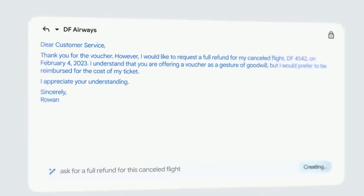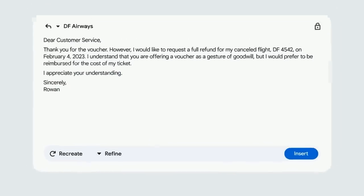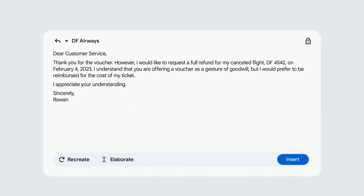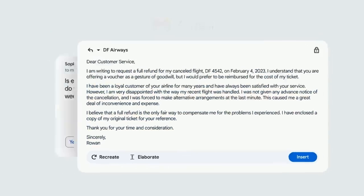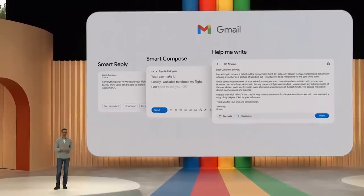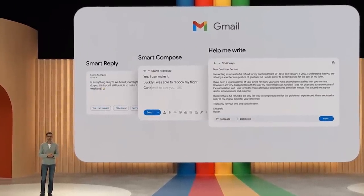It conveniently pulled in flight details from the previous email, and it looks pretty close to what you want to send. Maybe you want to refine it further — a more elaborate email might increase the chances of getting the refund. Help Me Write will start rolling out as part of our Workspace updates, and just like with Smart Compose, you will see it get better over time.